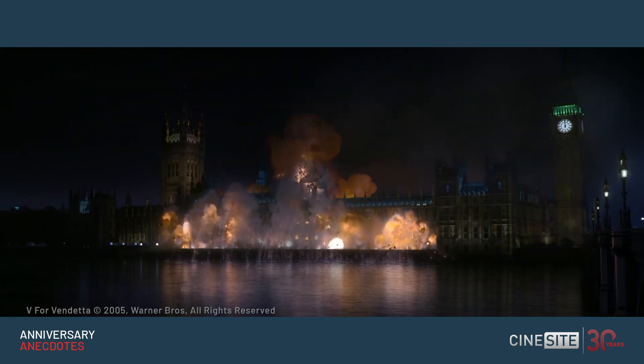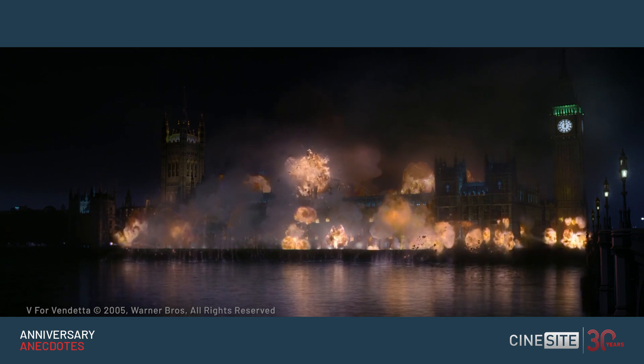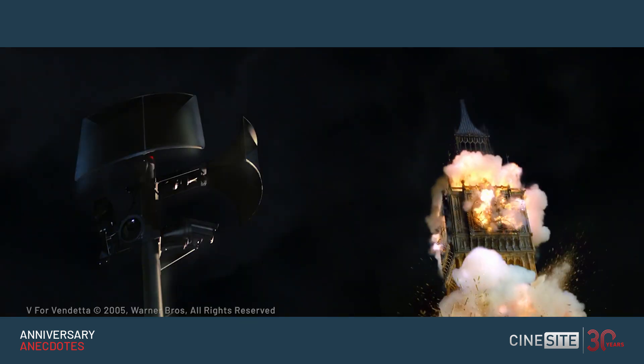An important part of V for Vendetta was quite an iconic building. Everybody knows what the Houses of Parliament and Big Ben looks like. When we first had the initial pre-production meetings for the film, Dan Glass, who was the overall visual effects supervisor, the options were: could it be done digitally, or should it be done as a miniature — a large miniature. Obviously we've done a lot of pyrotechnic work over the years.